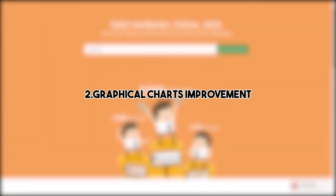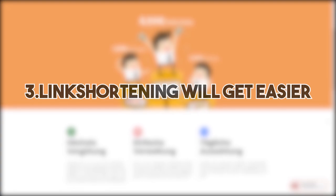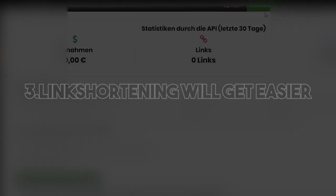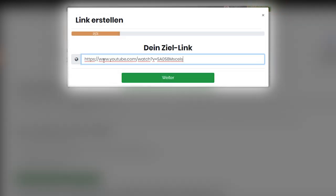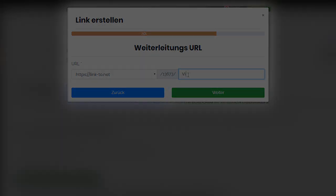We will improve the graphical charts, which means you will see stats much more clearly and the charts will also get a better design in general. Proceeding with number three: the process of link shortening will become even easier. Incorrect URLs will be marked as such and words that can be used will be marked as well, so the creation of links will become easier, especially for new users.